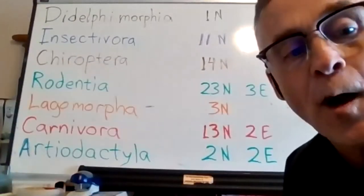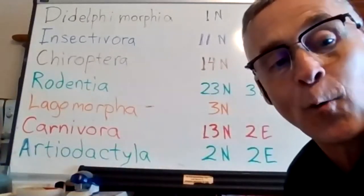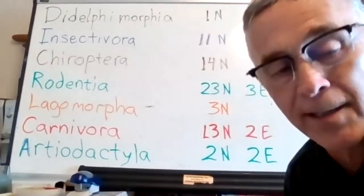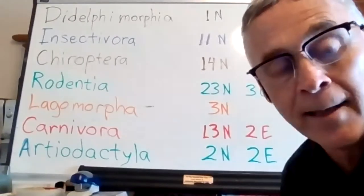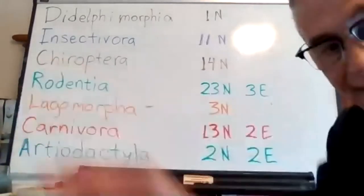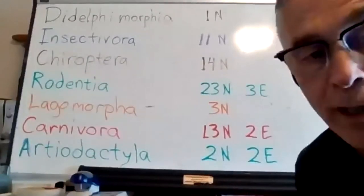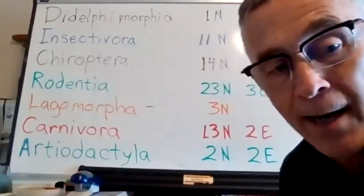Chiroptera — those are our bats. We have up to 14 now. The old DEP mammal brochure lists 13, but they've confirmed that the Seminole bat is actually living and breeding in West Virginia. Rodentia is our largest order: 23 native species, three non-native — the house mouse, Norway rat, and the black rat.